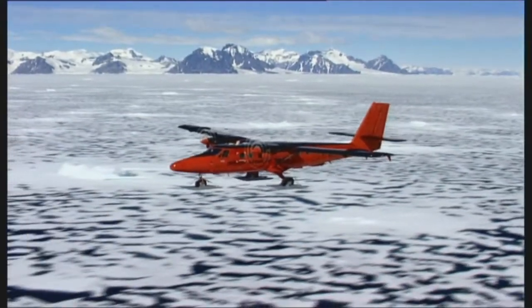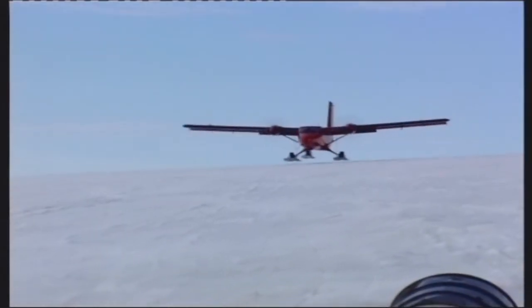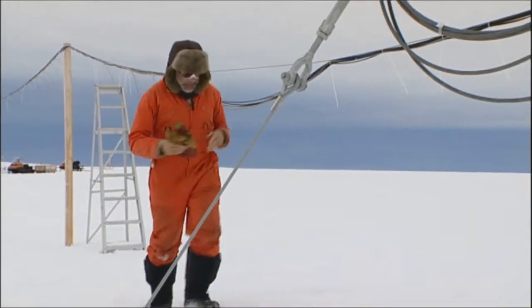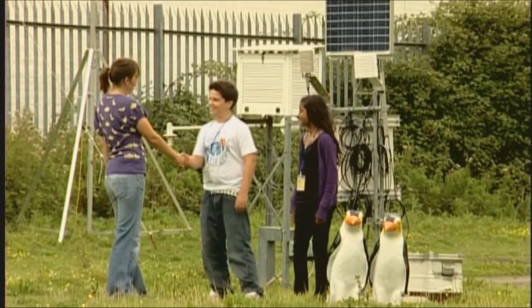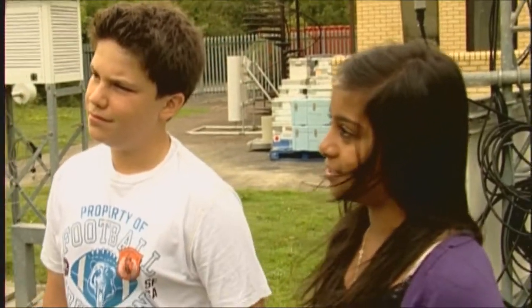No humans live permanently in Antarctica. The only people working there are scientists exploring this incredible land of ice, snow and rock. One of them is Tamsin Gray, who we met back in Cambridge. So Tamsin, why do scientists go to Antarctica?